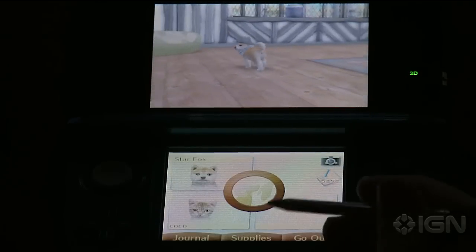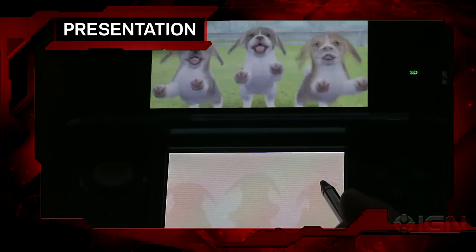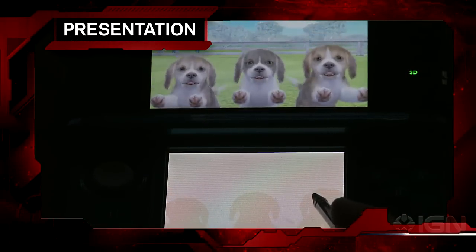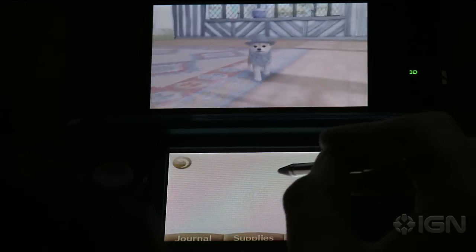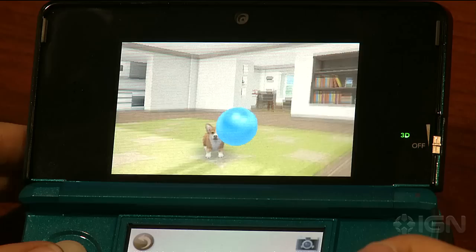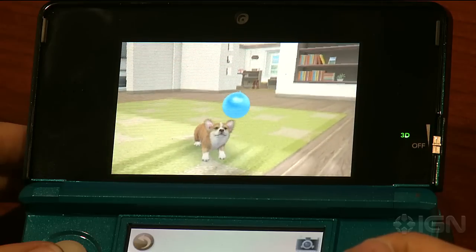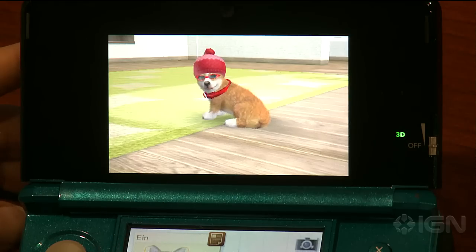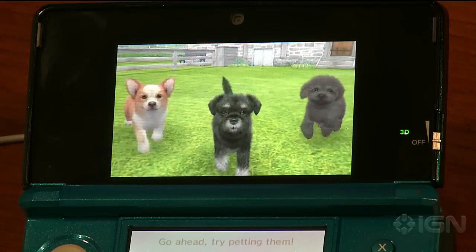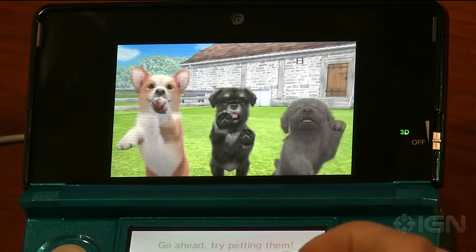But that's also the reason why repeat gamers may be disappointed. Nintendogs can be summed up with: D'awww, look at the puppy! The cute factor is its entire selling point. The dogs are downright adorable and act much like real puppies would. You can even notice the differences in animations and personalities among the breeds.